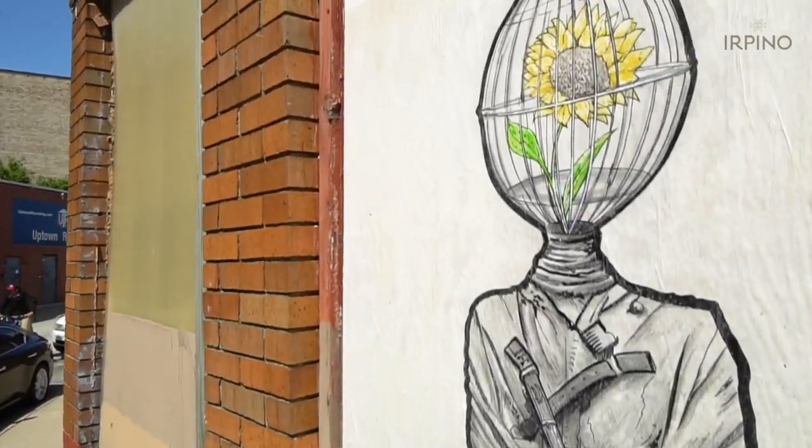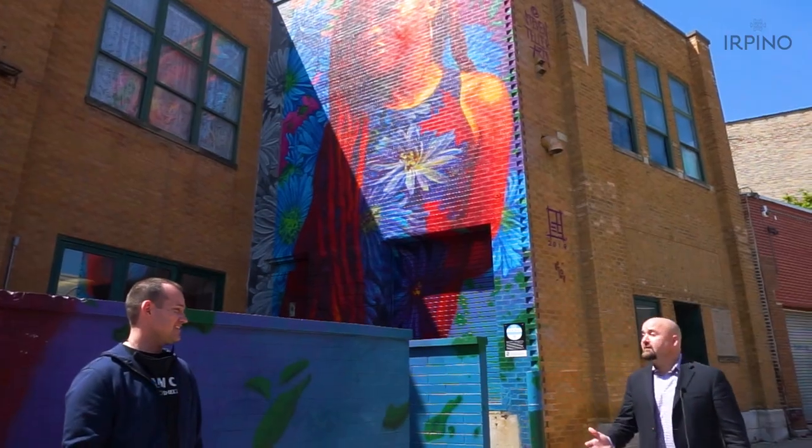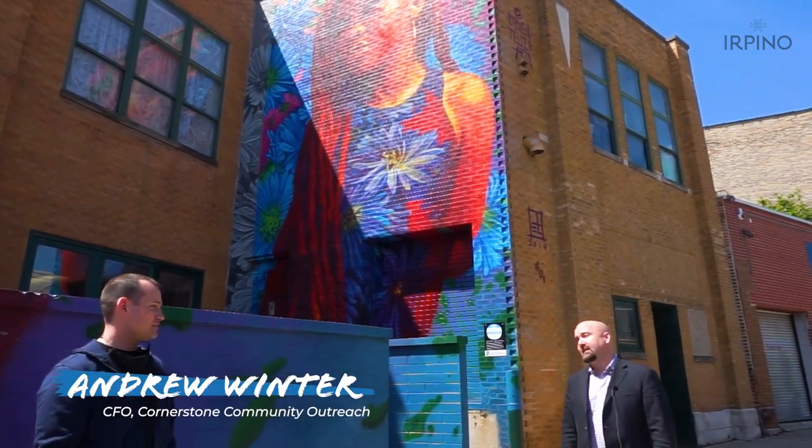The gallery wouldn't be possible without our strong partnerships with Ace Hardware behind me and Cornerstone Community's Outreach across from me. I'd love to hear Andrew Winters' thoughts on how the gallery has affected Cornerstone and their mission to serve people in Uptown. Andrew, thank you for being here and for being such an amazing supporter of the community.